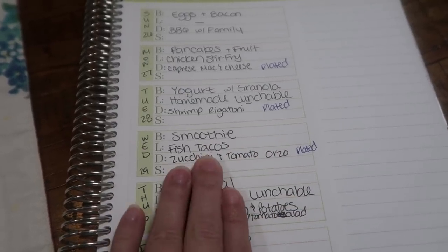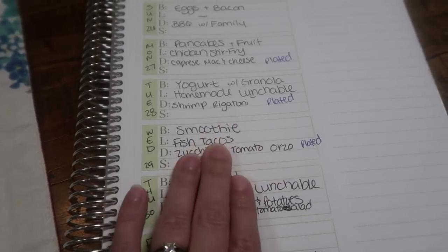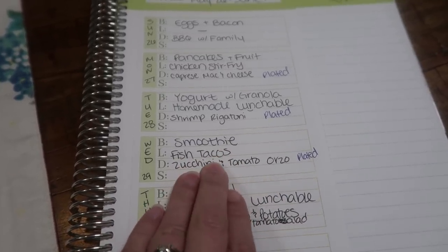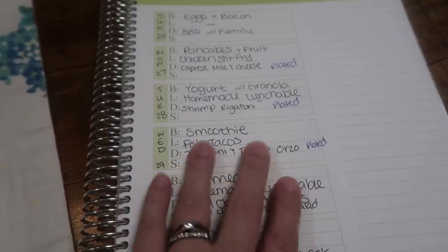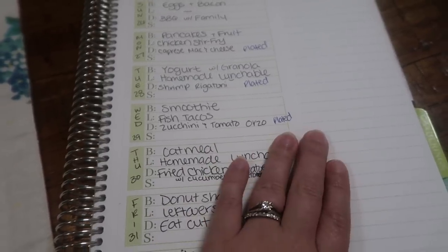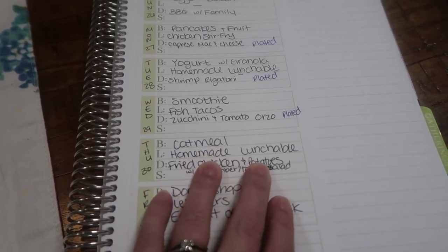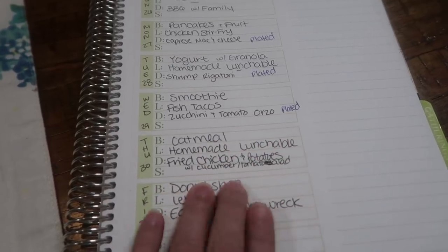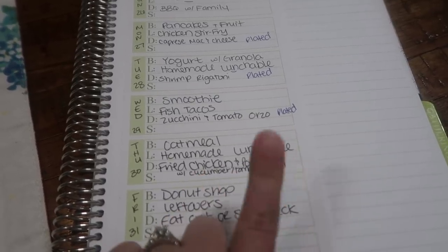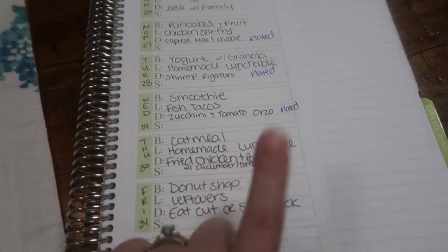For Wednesday lunch I was really into those fish tacos — the first time I ever made them they were super good, still on my mind. I do have a little bit of fish in my freezer so I'm going to make some again; hopefully they taste just as good. Then dinner we're going to do zucchini and tomato orzo, and that is the last of three meals from Plated. Thursday the 30th, we're going to do oatmeal for breakfast, another adult homemade lunchable for lunch, and dinner is going to be fried chicken and potatoes with a cucumber and tomato salad — just cucumber, halved cherry tomatoes, and one of the Knorr seasoning packets. Super easy.